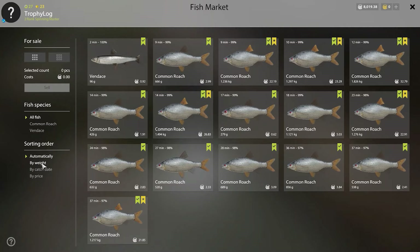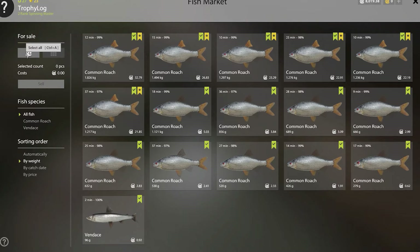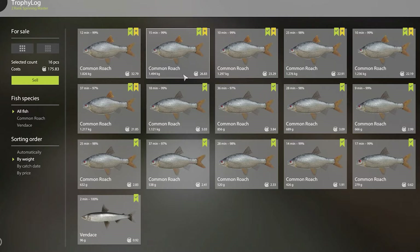It is time to make some money. There were no cafe orders, so I sold all my fish to the market. The keep net was worth 175 silver, which is crazy because we fished only for 35 minutes in total. We caught six trophies in that time, which is absolutely amazing.